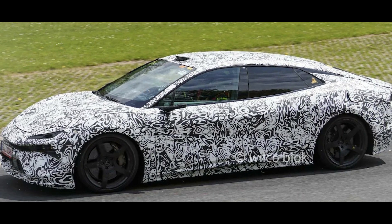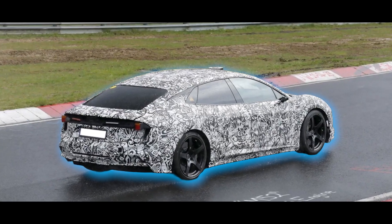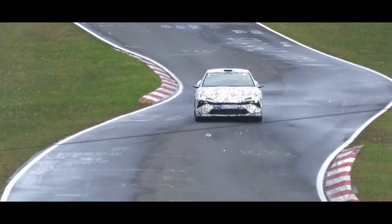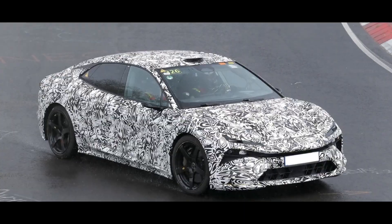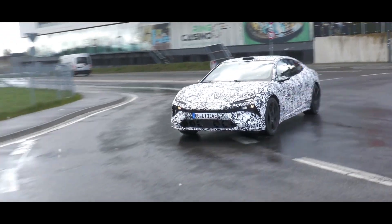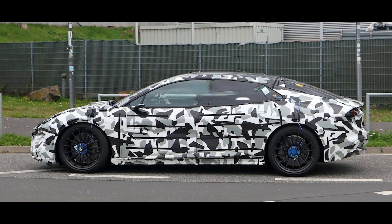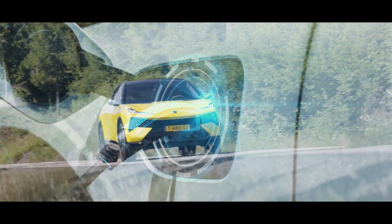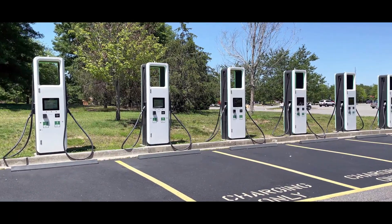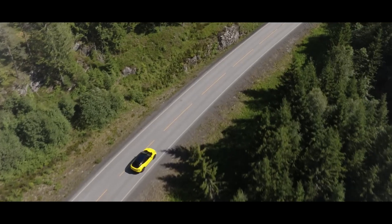Beneath the sleek exterior lies a beast ready to unleash power like never before. With a dual-motor setup, this car delivers heart-pounding acceleration — over 900 horsepower taking you from 0 to 60 in a flash. The Type 133 isn't just about raw power; it's designed to handle like a dream with all-wheel drive, air suspension, and precision steering. And when it comes to range, picture driving over 300 miles on a single charge, giving you the freedom to explore.